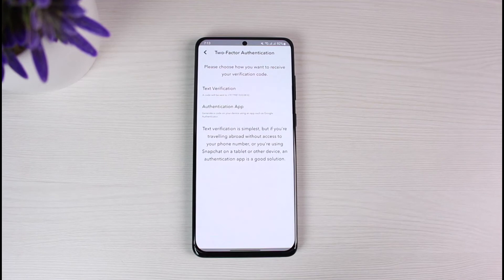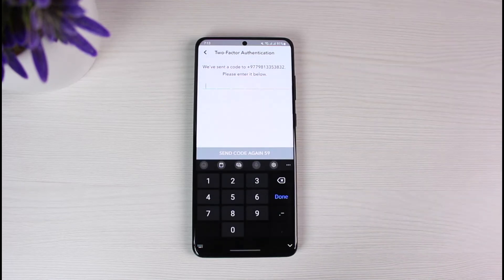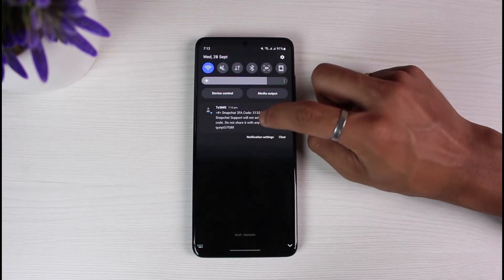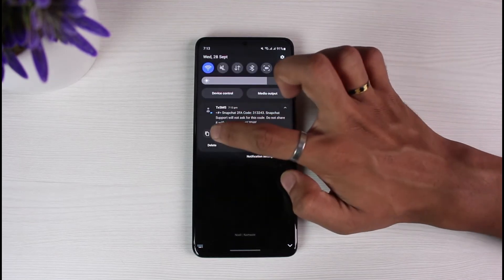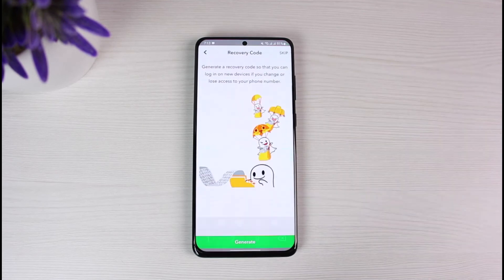You can choose text verification or a verification app — go ahead and choose whichever you wish. I'll select text verification as that is the most convenient for me. After that, you will receive a code on the phone number linked to your Snapchat account. Go ahead and verify with that code, and once you enter the code you will have successfully turned on two-factor authentication.